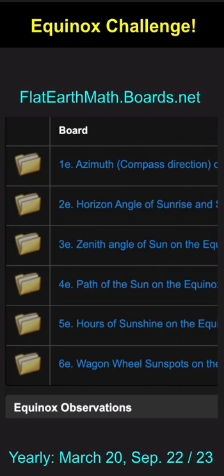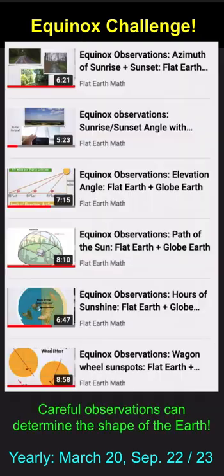Feel free to post your results at flatearthmath.boards.net. Full details on how to complete this challenge are in the Equinox playlist at the Flat Earth Math YouTube channel. Are you up for the challenge?